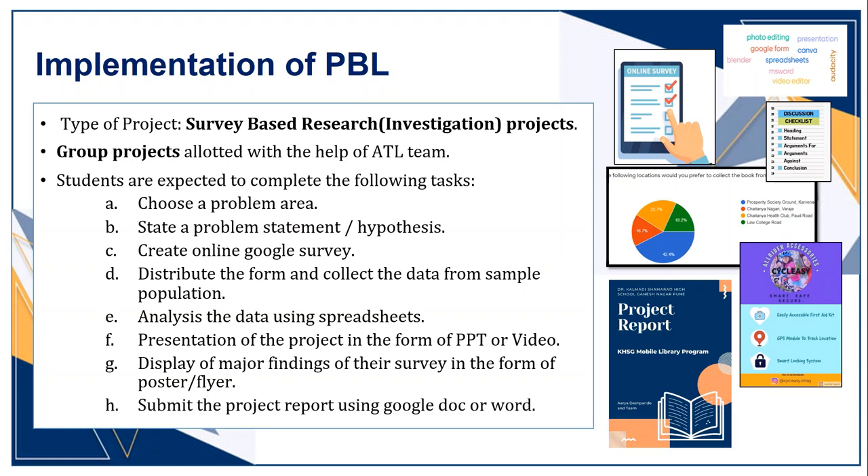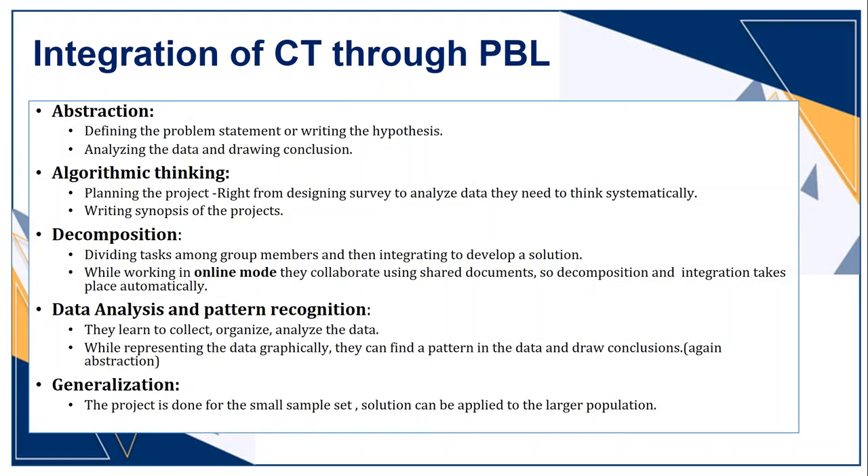You can see that in the process, along with using ICT tools, students use CT skills as well — like abstraction, algorithmic thinking while planning the project, decomposition, data analysis, and pattern recognition. They can generalize the results for a larger population after conducting research on a sample set.